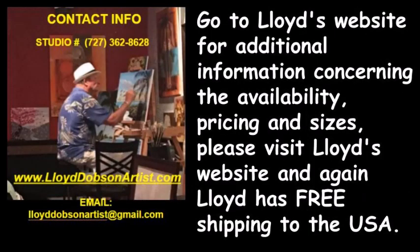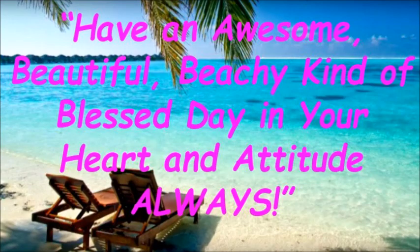Go ahead and treat yourself to a slice of paradise today. Visit Lloyd's website for additional information concerning availability, pricing, and sizes at www.lloyddobsonartist.com. Lloyd also offers free shipping to the USA. Have an awesome, beautiful, beachy, kind of blessed day in your heart and attitude always.